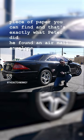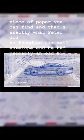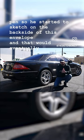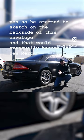He found an airmail envelope and probably an old big pen, so he started to sketch on the backside of this envelope, and that would eventually become the new Mercedes CL.